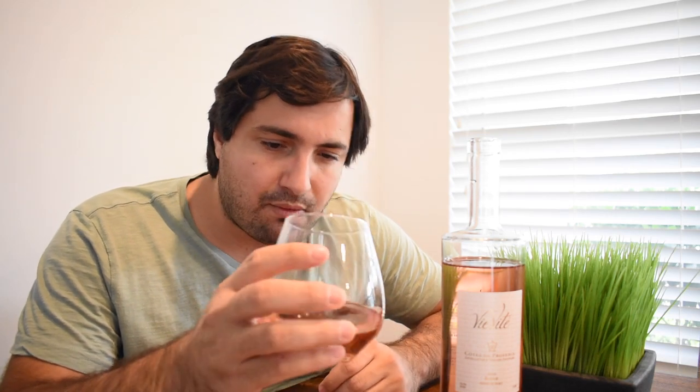So the first thing I'm seeing on this rosé is it's got a darker color than most traditional Côte de Provence. It's got a little bit more of that ruby red color, not that very light yellowish pink. So that's what I'm just seeing from the color.